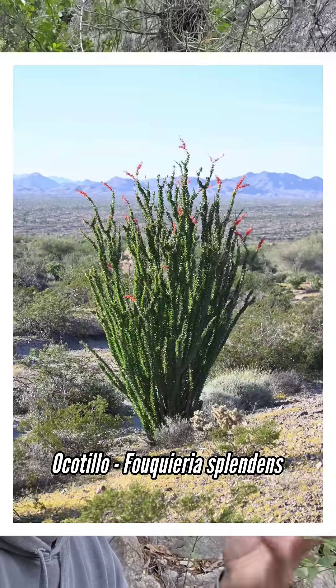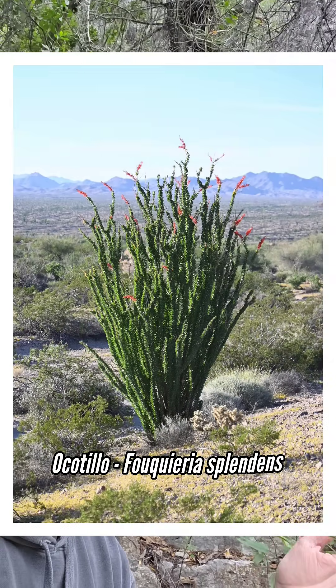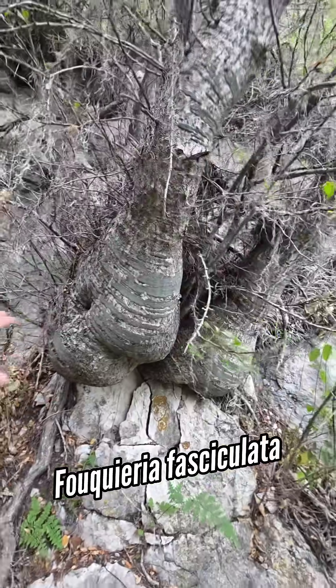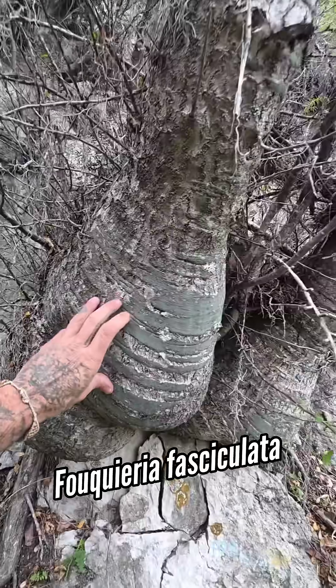I'm here in the Sierra Madre, and some of you might have heard of the plant called Ocotillo before. You get it in the southwest, mostly Arizona, California, West Texas. That's the genus Fouquieria. This is a relative of it — this is Fouquieria fasciculata. Same genus, different species, different suite of adaptations to a different environment.